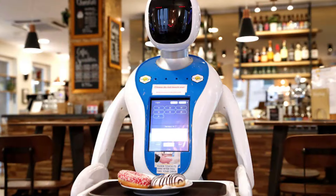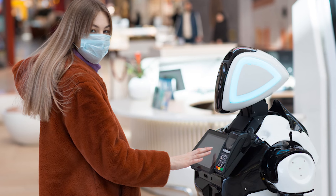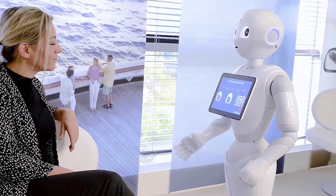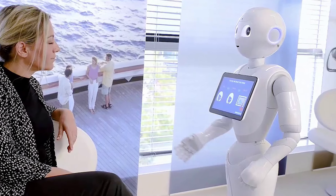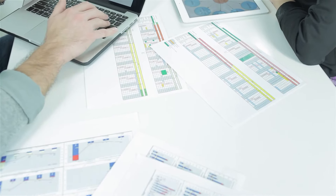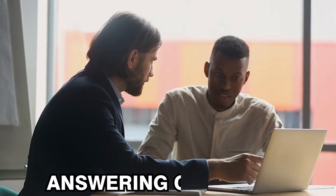Customer service: in retail environments and hotels, these humanoid robots act as greeters, providing information about products and assisting customers with navigation. They enhance the overall customer experience by offering personalized interactions. Additionally, during events they can function as hosts, guiding attendees and answering questions while providing entertainment.